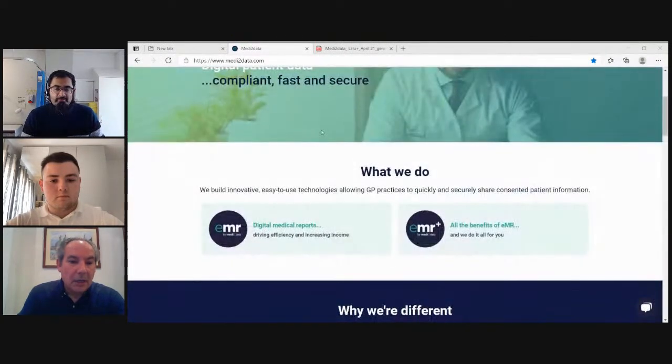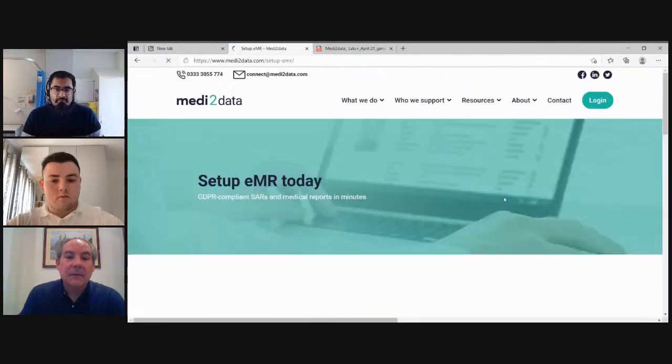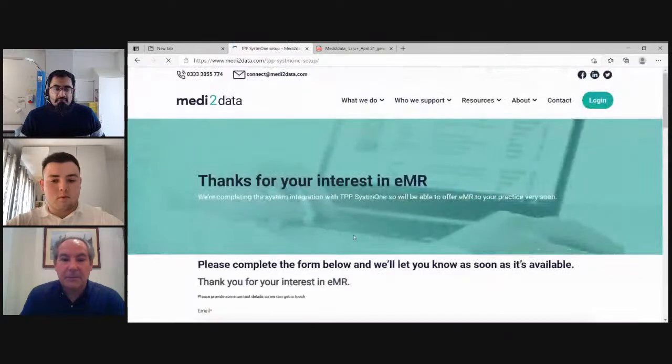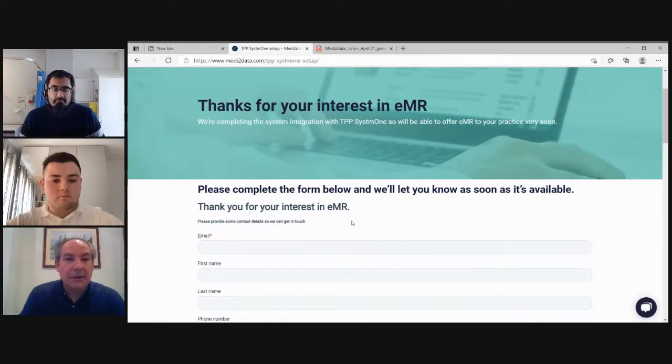On the website homepage, just click on EMR, which will take you to a page where you can set up. If you decide to register your interest, click on TPP and complete a form. Our customer support team will be happy to get in contact next week, arrange a convenient time, and assist you with the process. The activation should not take more than about five to six minutes, duplicating the process you're used to when engaging with third-party partner products through TPP.